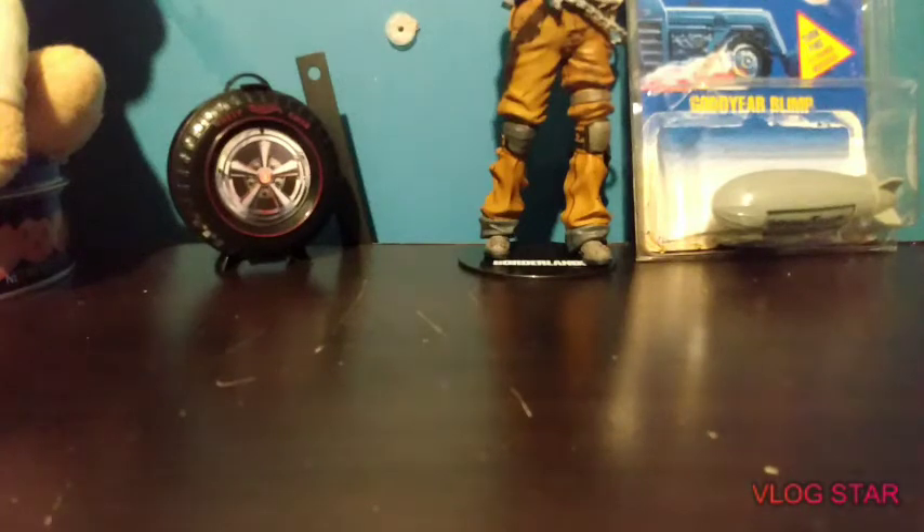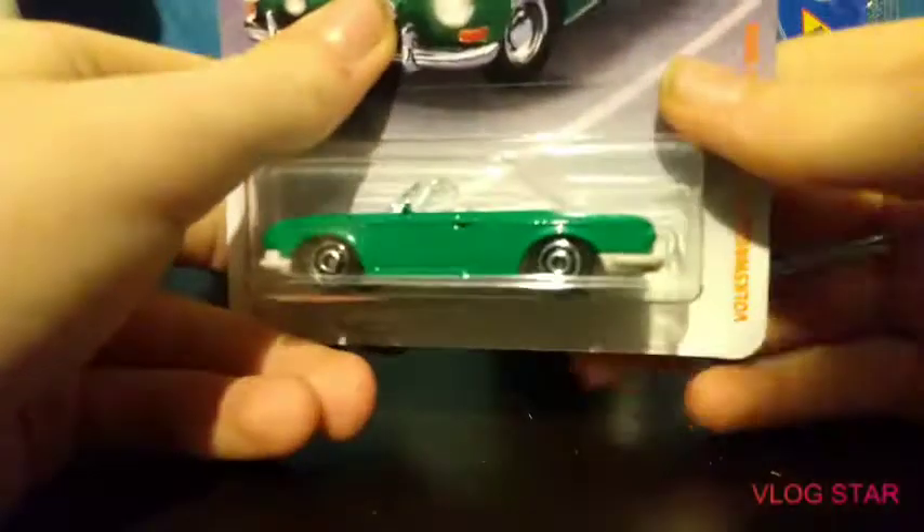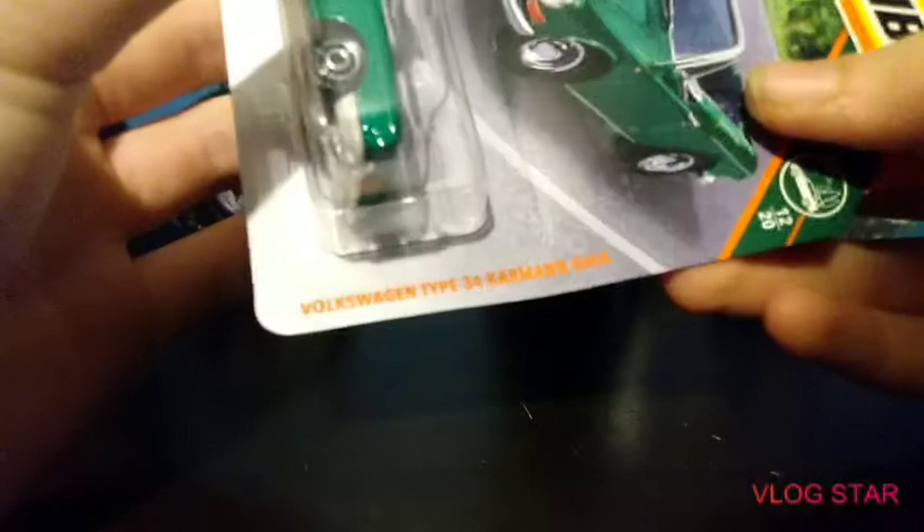Hey guys, welcome back to another diecast reviews and tutorials video. Today I am going over all the cars I got for Christmas — I know it's a little late. Happy New Year's! Hope you had a good 2020 and got a lot of cool cars.